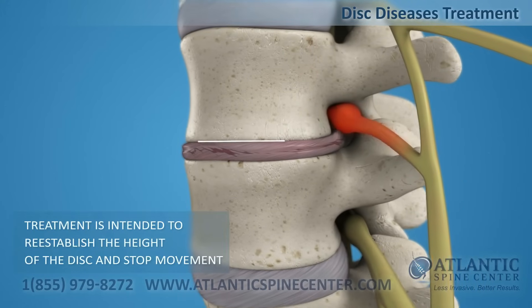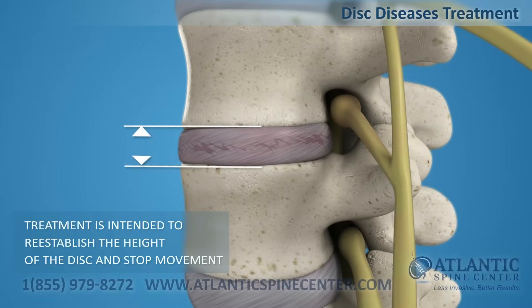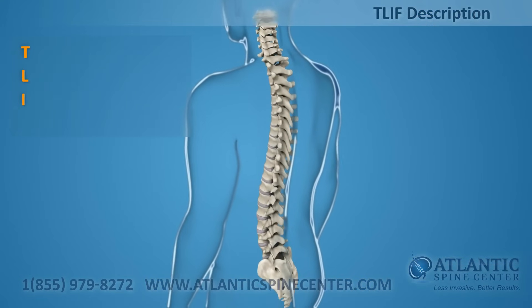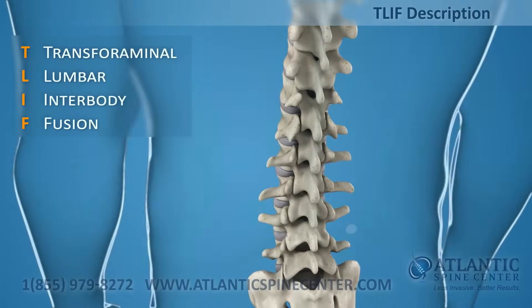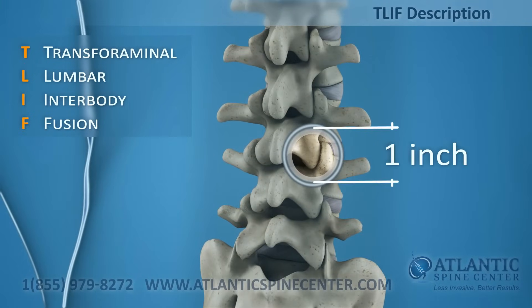Disc disease treatment is intended to reestablish the height of a disc and stop movement to alleviate pain. The TLIF — transforaminal lumbar interbody fusion — requires a small incision on the back and can be done as a minimally invasive procedure through a 1-inch portal.